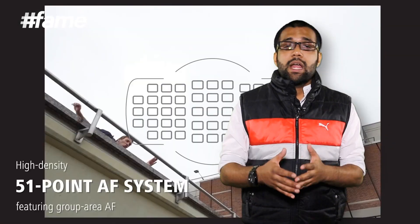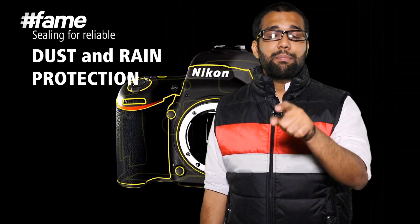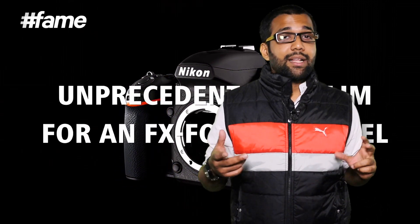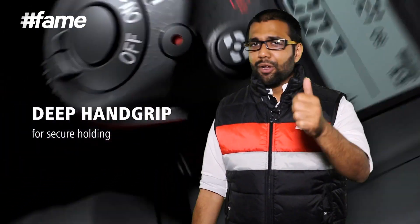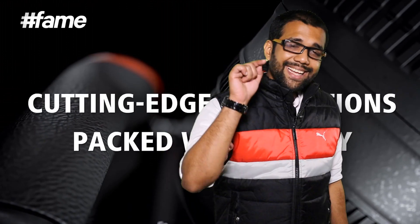A lot of people keep asking me why they should buy a digital SLR camera. Well, if you want full manual control of your photography or videography — because the D750 also does full HD video at 60fps with manual audio control and a tilt-swivel LCD — this is a beast, absolute beast. If you really want to get into professional photography and videography, invest in the Nikon D750, and don't forget to buy the F1.4 50mm lens.